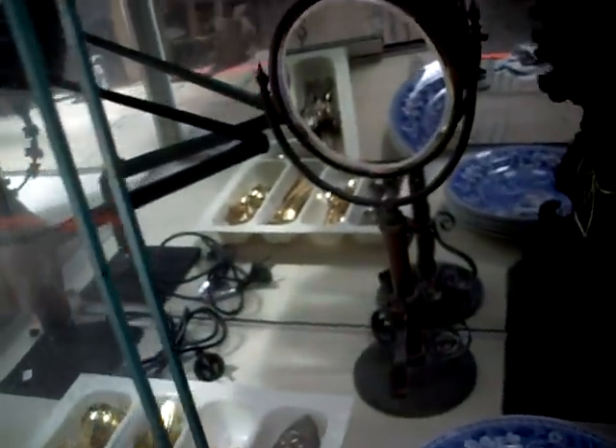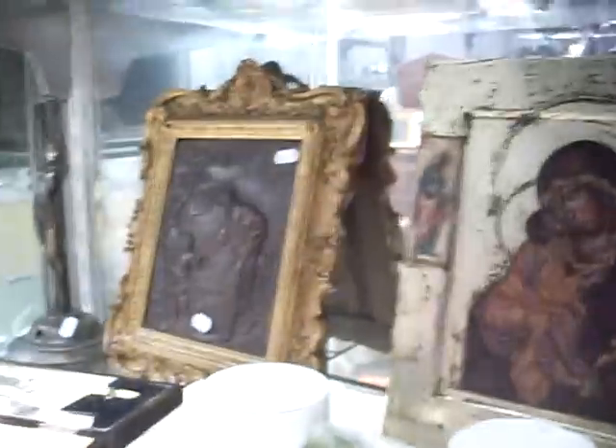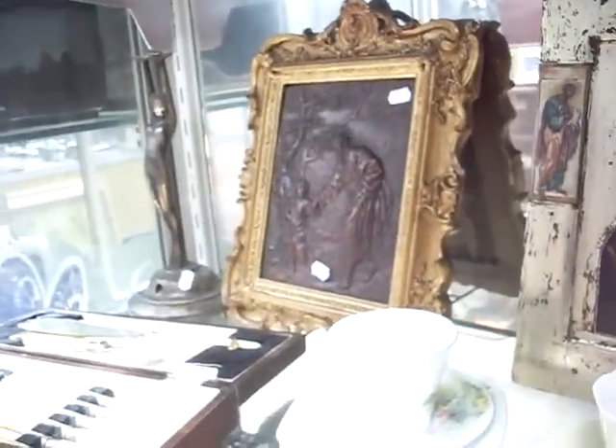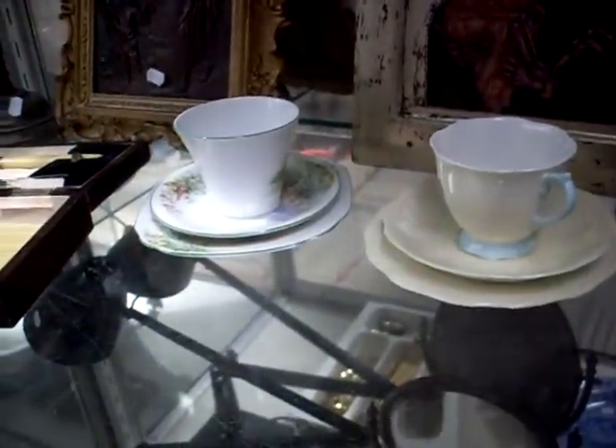Lovely Victorian silk shawl down the bottom there, still nice and colourful. Some nice stuff — lovely old Ansonia clock, shaving mirrors, quite sweet. Lovely little Bakelite Art Deco lamp base with a frilly shade on it. Little religious icon, little sort of pressed leather picture in a beautiful frame. A couple of trios.